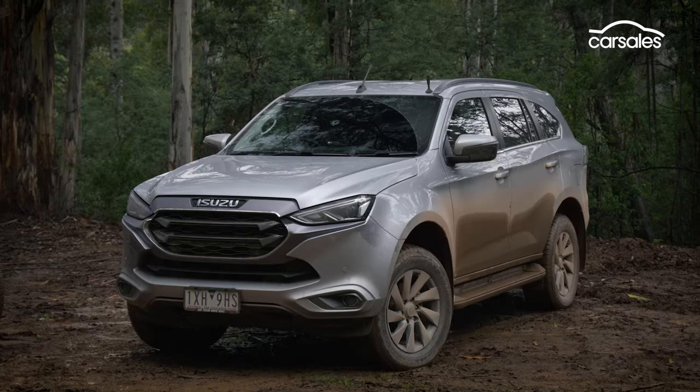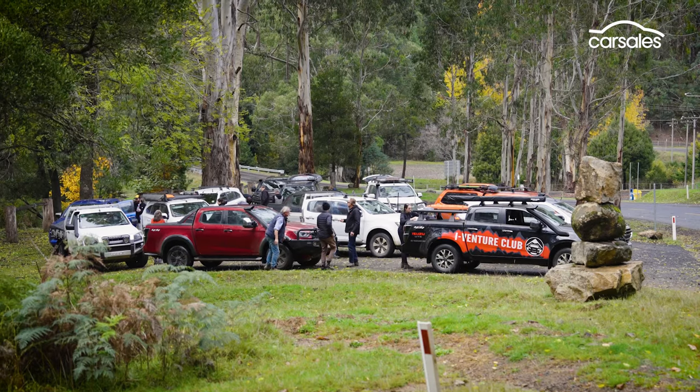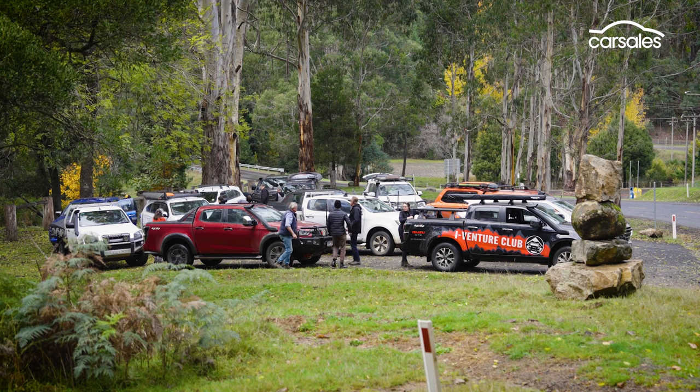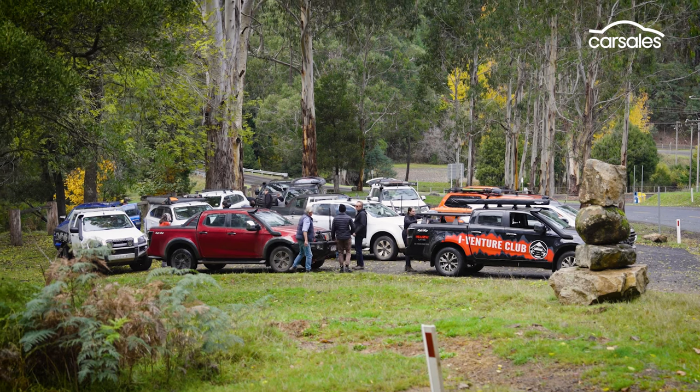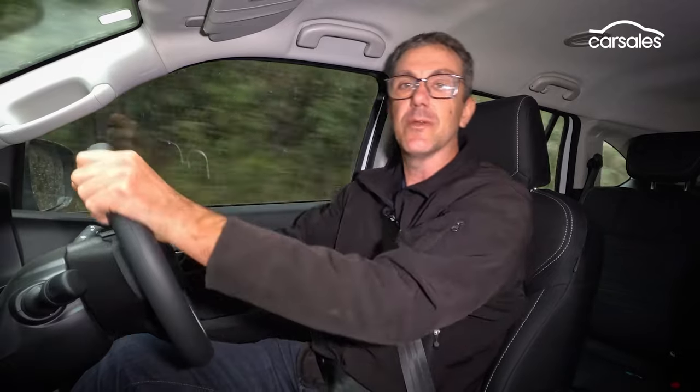Caked in dust and mud and boasting a few high country scars, it's back to our trusty Isuzu pack horses for their return to regular civilian life on the bitumen. So there you have it — some of the best off-road tracks in Australia, fantastic scenery, and all pretty easily accessible from Melbourne. So if you own an Isuzu 4x4 or something similar, what are you waiting for?